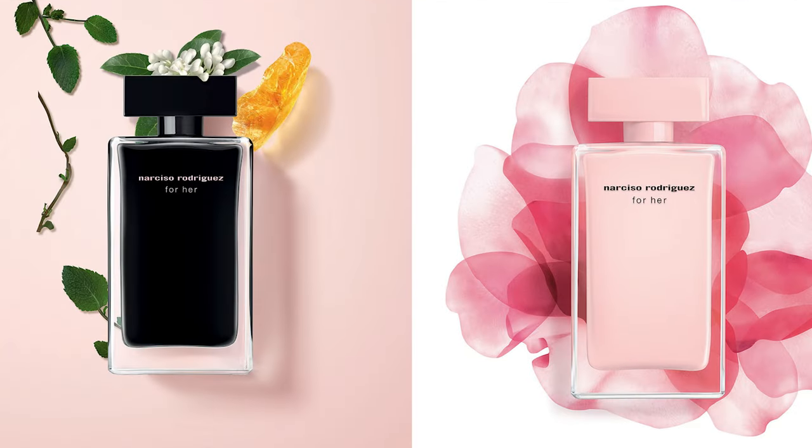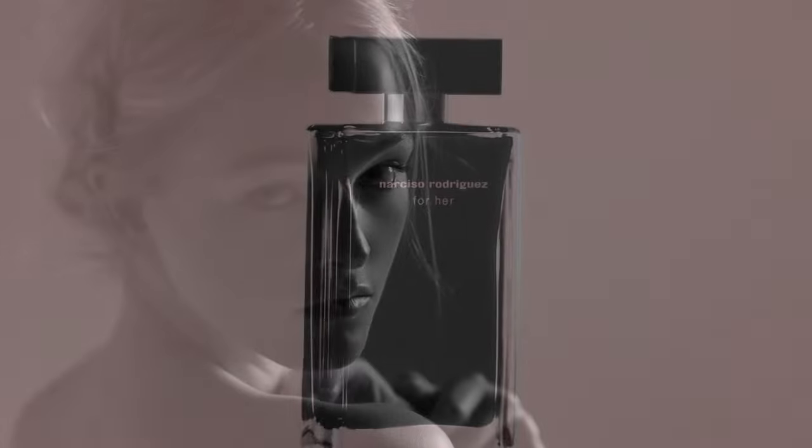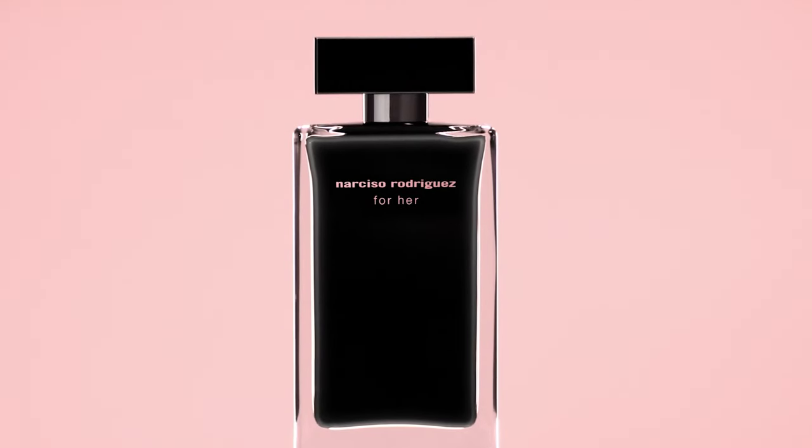If you've been watching me for a while, you'll know that I really rate Narciso Rodriguez perfumes. I find they last well, and particularly the Narciso Rodriguez For Her signature fragrances — the Eau de Toilette and the Eau de Parfum — I think they're great everyday, classy fragrances. The Narciso Rodriguez perfumes tend to have a musky note; they're known for this clean, feminine musk undertone.